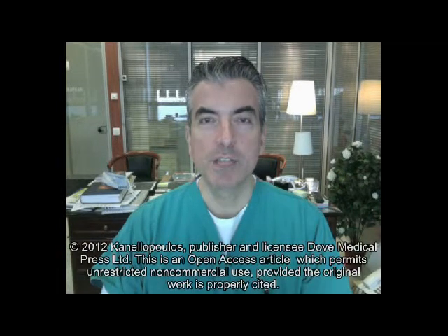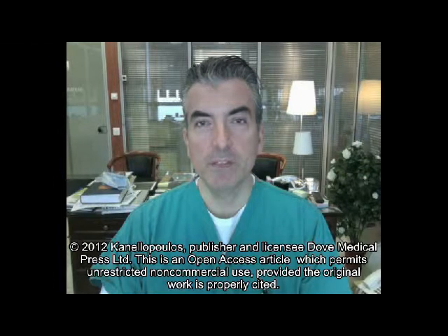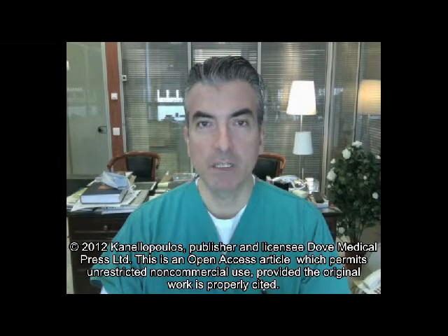Hello, I'm John Kanellopoulos, an eye surgeon based in Athens, Greece, and New York City, New York, USA. It is my pleasure to review with you in these next few minutes the essence of this paper published in Clinical Ophthalmology.